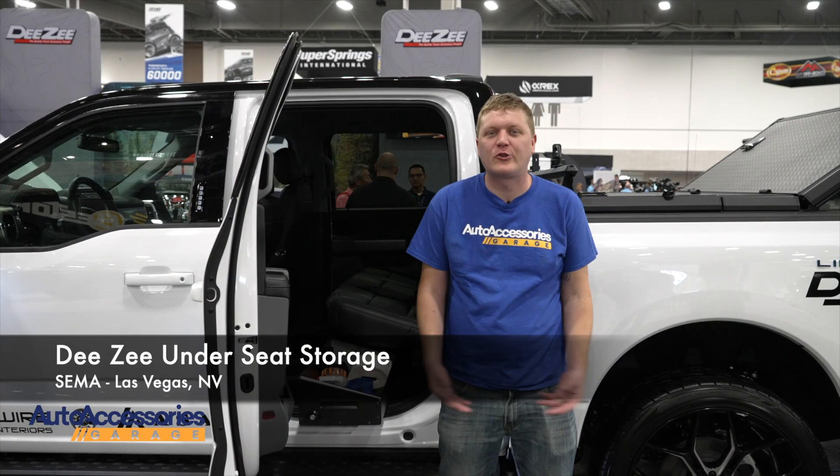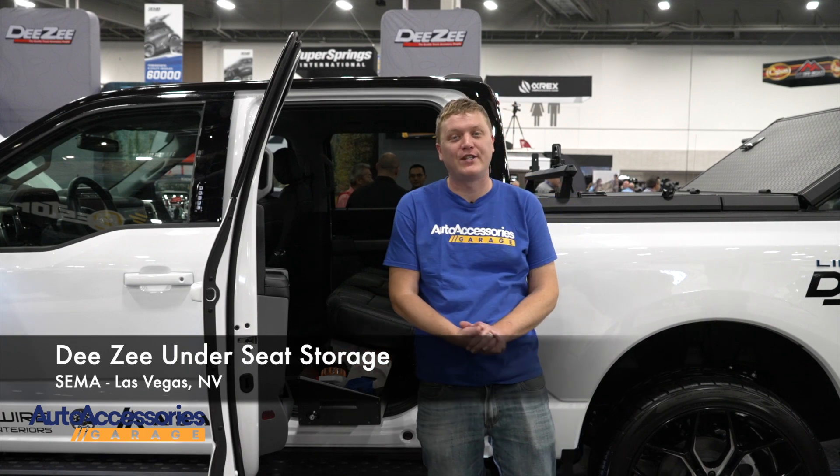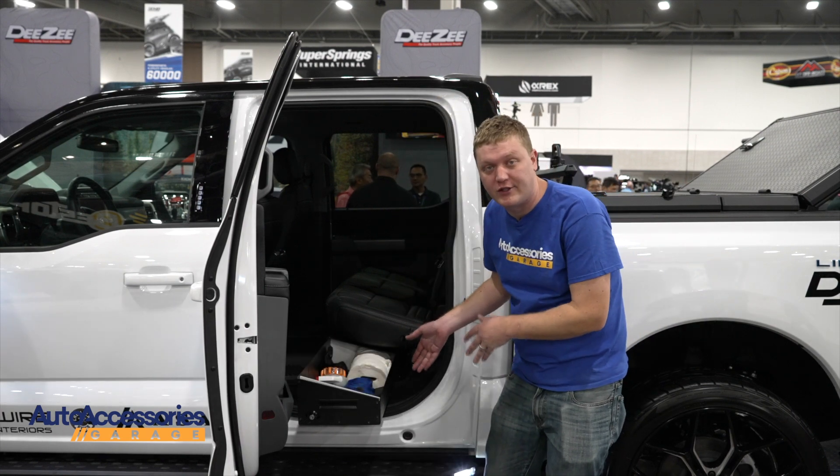Hey, this is Jake with Auto Accessories Garage. We're here in sunny Las Vegas, Nevada for the SEMA show. Right now we're looking at the DZ under seat storage.